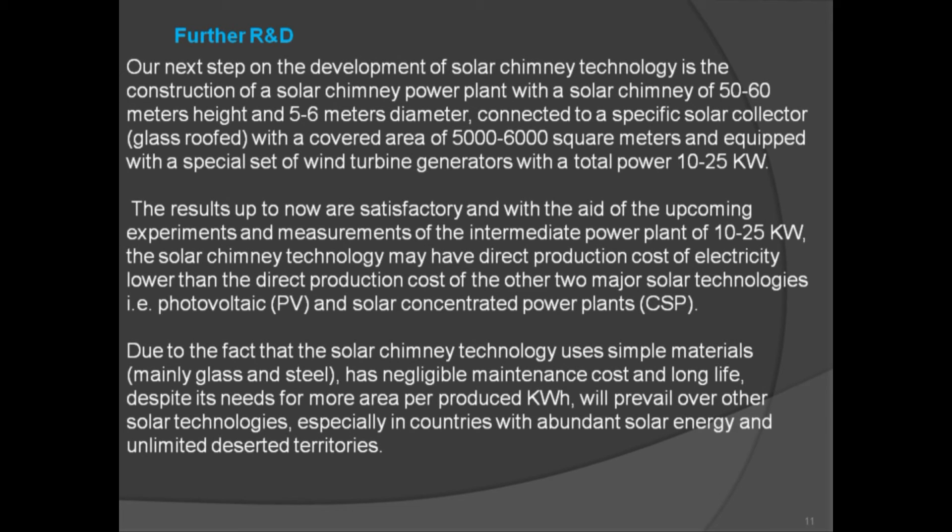The next step in solar chimney technology development is the construction of a solar chimney power plant with a chimney of 50 to 60 meters height and 5 to 6 meters diameter, connected to a glass roof solar collector covering 5,000 to 6,000 square meters, and equipped with wind turbine generators totaling 10 to 25 kilowatts. With upcoming experiments and measurements, solar chimney technology may achieve direct production costs of electricity lower than photovoltaic and solar concentrated power plants. Using simple materials — mainly glass and steel — it has negligible maintenance costs and long life, and despite needing more area per kilowatt-hour produced, it will prevail in countries with abundant solar energy and unlimited deserted territories.